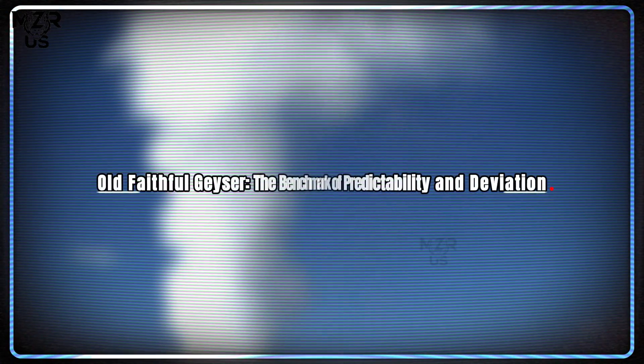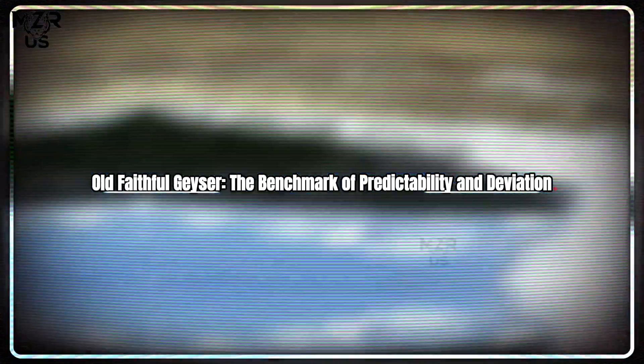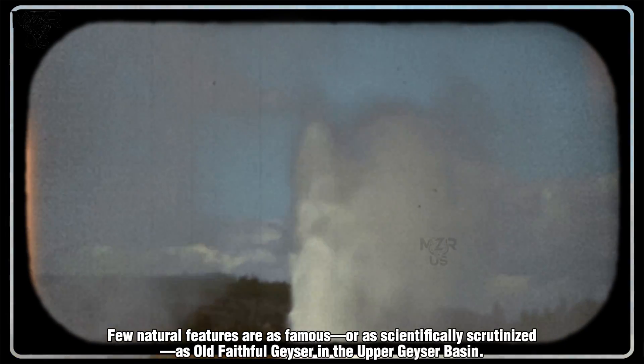Old Faithful Geyser — the benchmark of predictability and deviation. Few natural features are as famous or as scientifically scrutinized as Old Faithful Geyser in the Upper Geyser Basin. For over a century it has symbolized geological regularity, erupting approximately every 90 minutes. However,